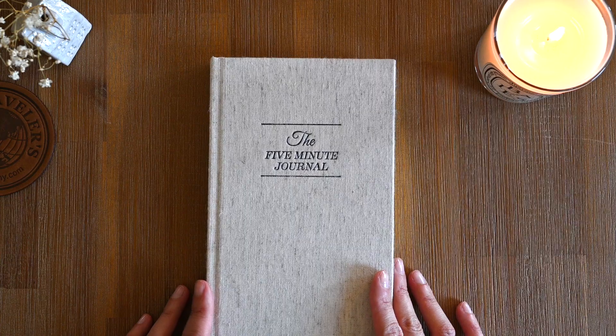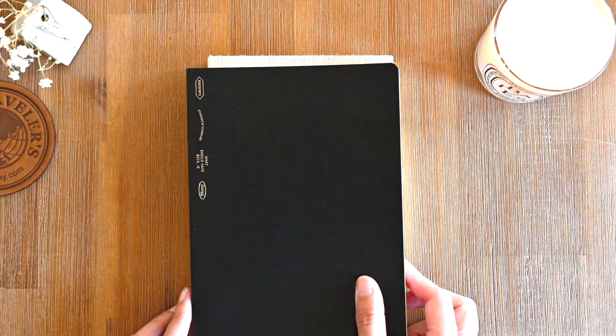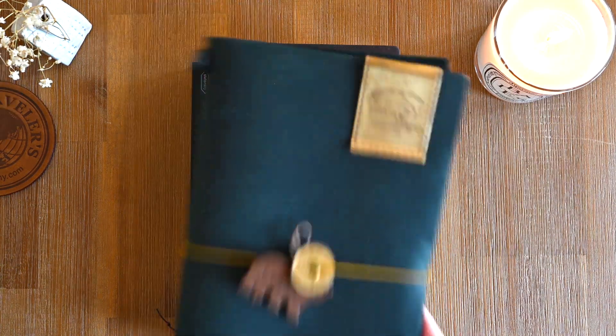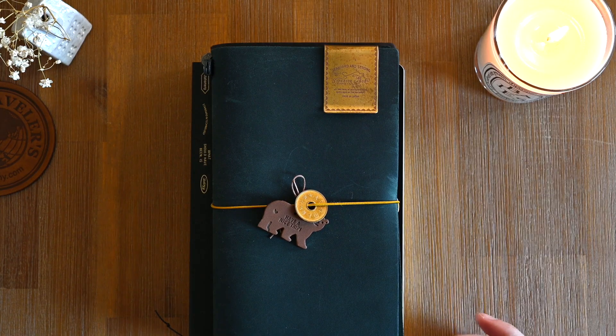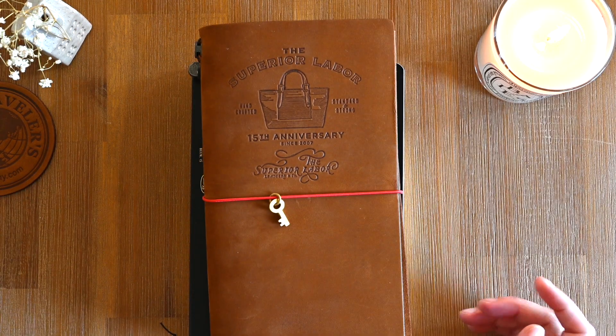And that is the last of my 2023 Techo Kagi planner stack. I hope you enjoyed the video. If you liked the video, please like and subscribe, and I will see you in the next one. Bye!